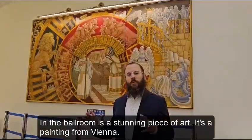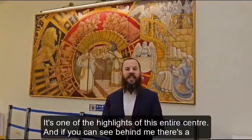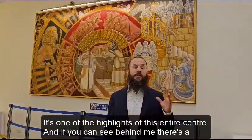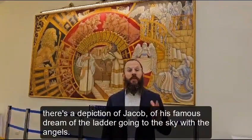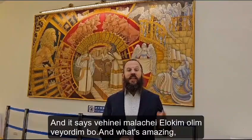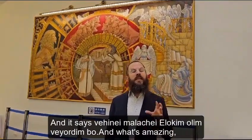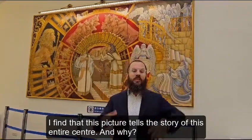In the ballroom is a stunning piece of art — a painting from Vienna. It's one of the highlights of this entire center. As you can see behind me, there's a depiction of Jacob and his famous dream of the ladder going to the sky with the angels.